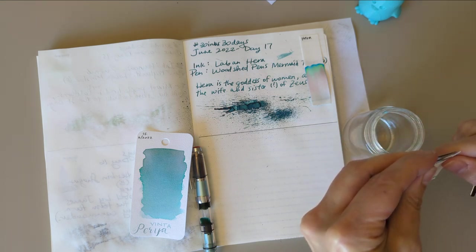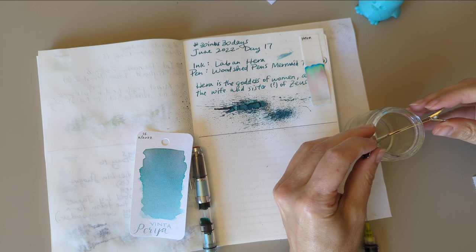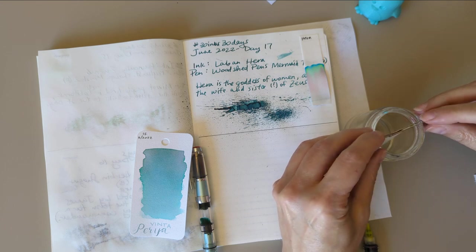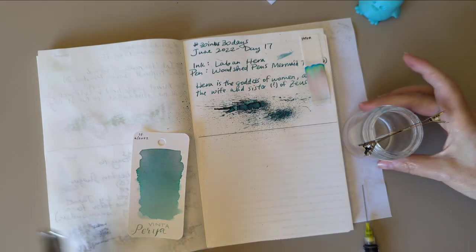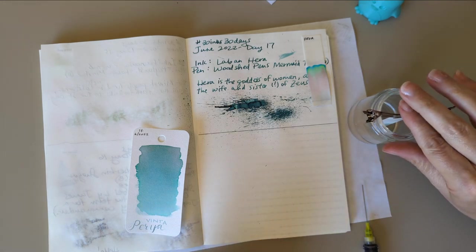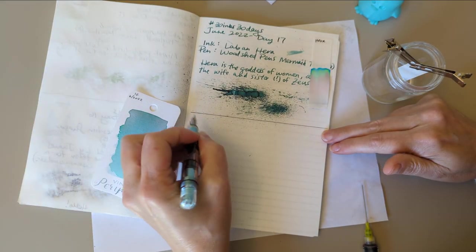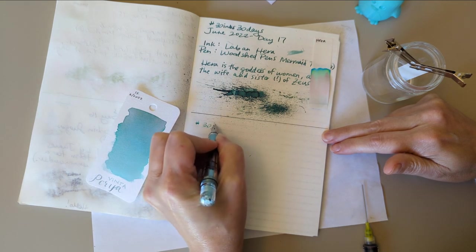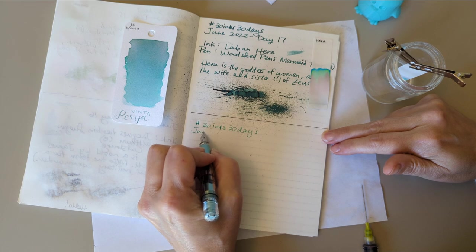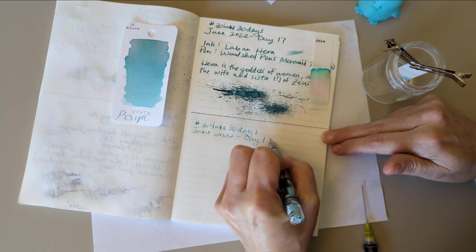I may not have enough water in this glass container. Come on. There, it's in the water. Great — she says and flings it with force out of the water. Okay, what are we writing here? We're writing: hashtag 30 Inks 30 Days, June 2022, Day 18. Ink: Vinta Peria Blue Floss.